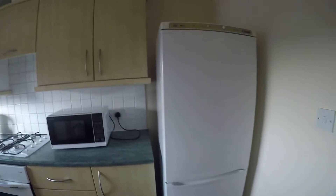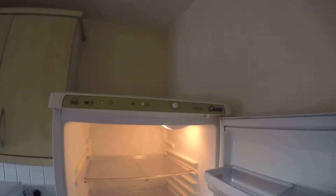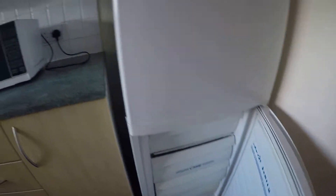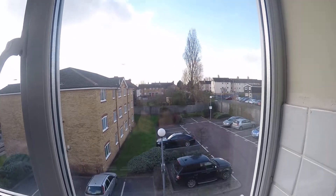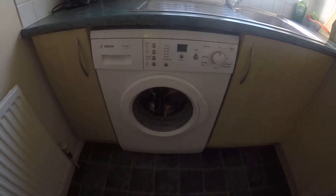And here is the kitchen. We got a fridge in here with a freezer. We got a microwave, also an oven, teapot, toaster, and a sink with a window which goes to the courtyard. And also we have a washing machine and a small heater.